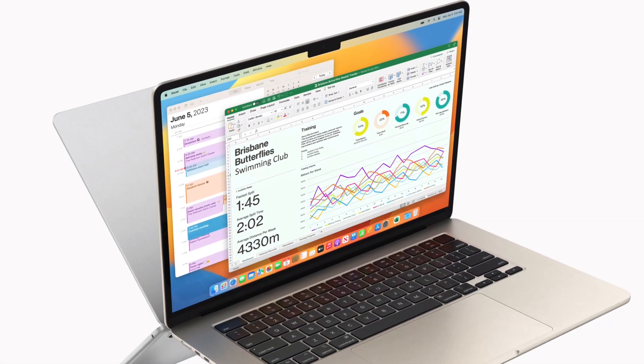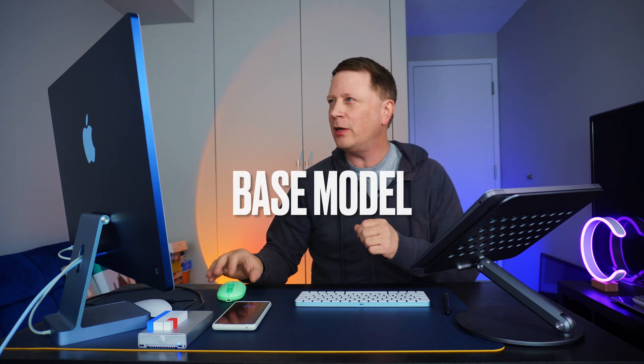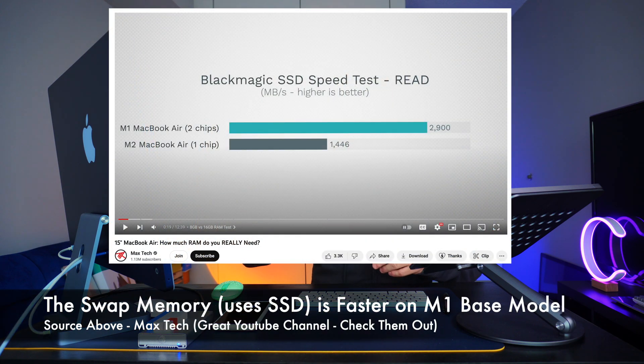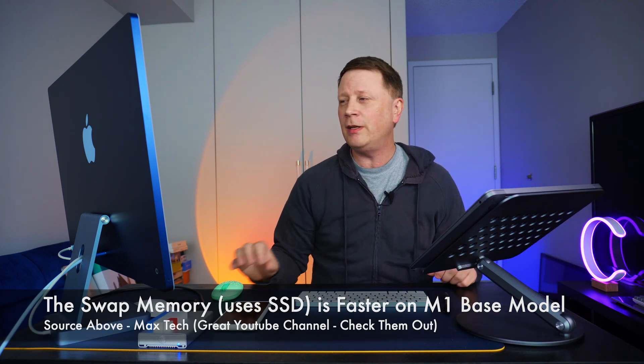Now for this example, I know we're talking about a 15-inch MacBook Air with the M2 chip, but I'm going to show you some examples on this system right here. This is an M1 24-inch iMac. The beauty of this is this SSD is actually faster — this is the base model, it's only got 256 gigs of storage — it's actually faster than the storage that's on the base model of the 15-inch MacBook Air. So take a look at my screen.